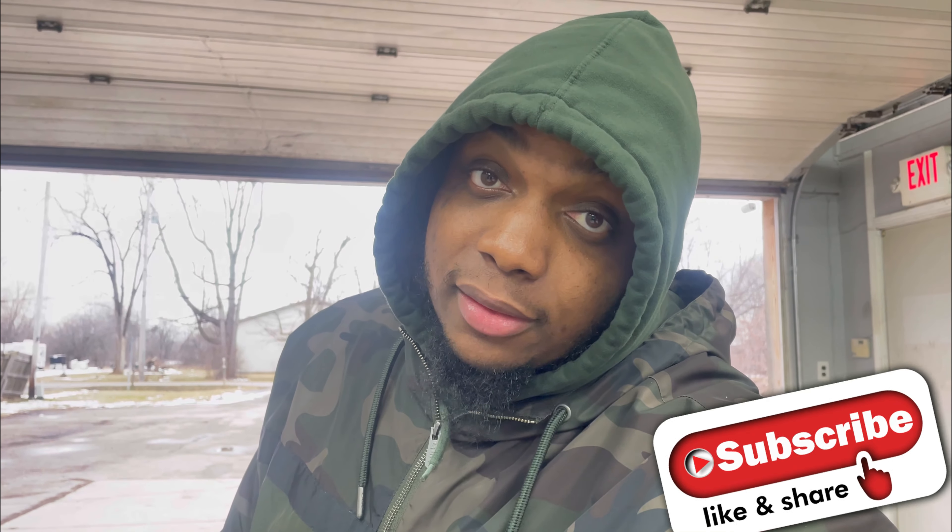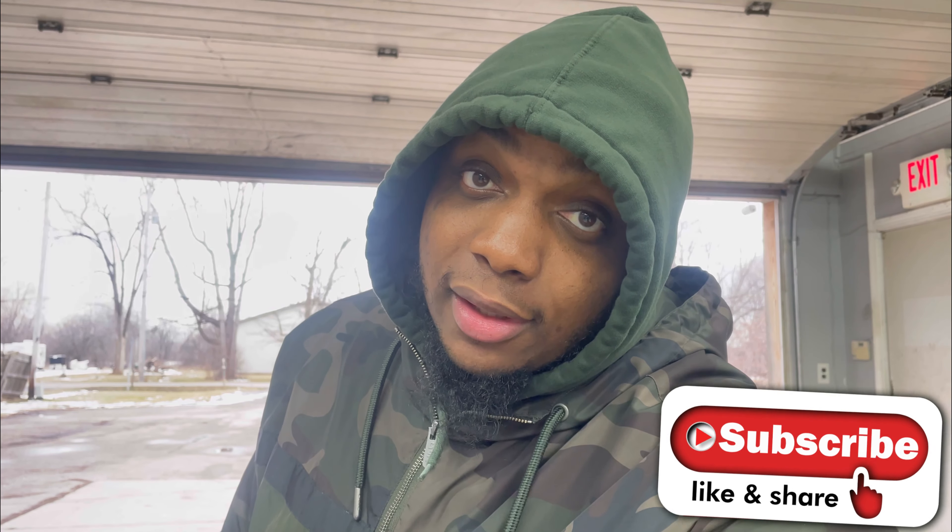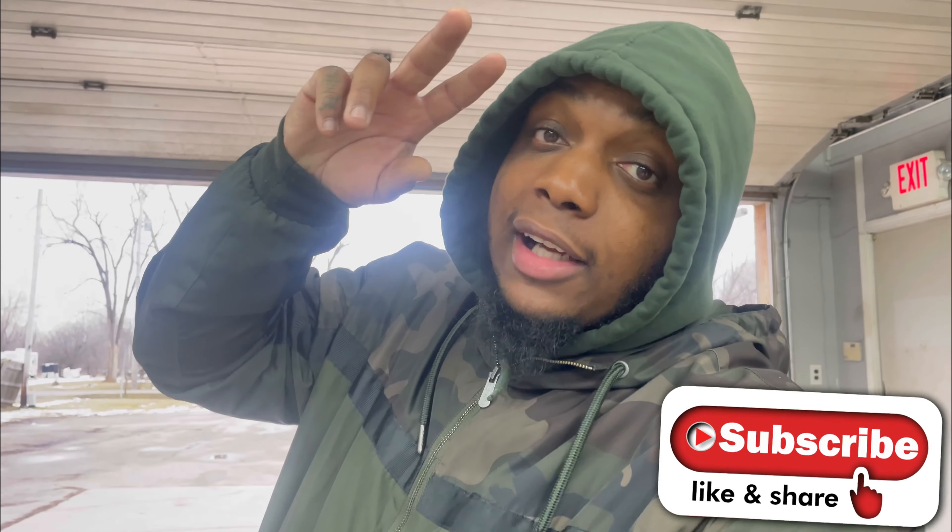I'll catch y'all later, man. I'm finna go in the house before I blow up. I'll catch y'all later.